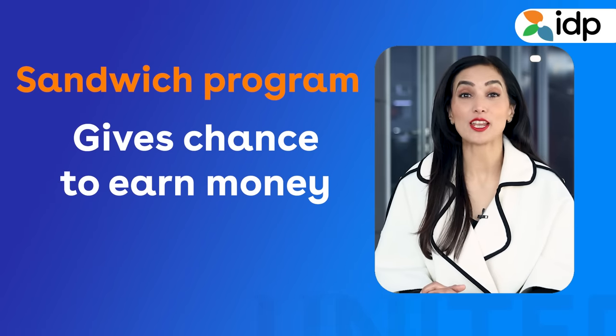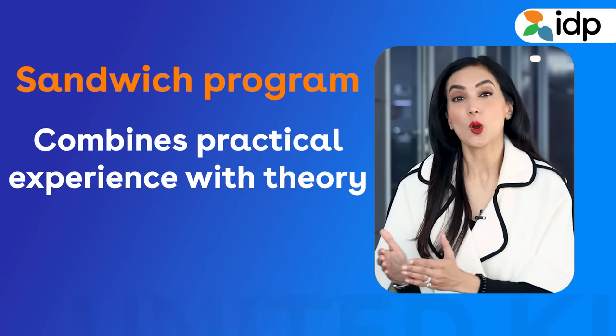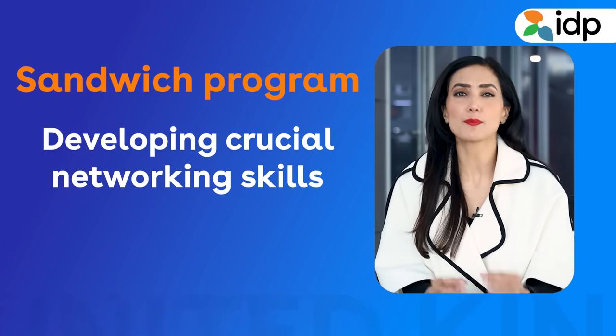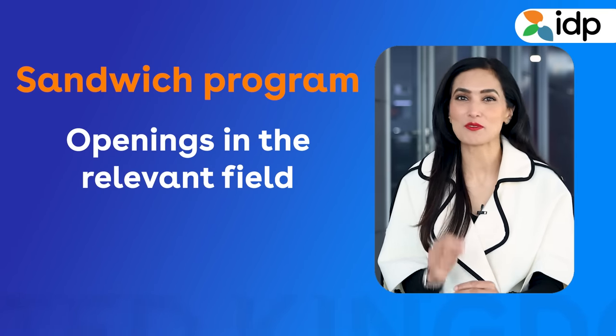Why, you ask? It is because the Sandwich program gives students the chance to earn money while enrolled in a program. It combines practical experience with theory, which helps in developing crucial networking skills and exploring openings in the relevant field. One of the best ways to gain work experience while you study in the UK is through Sandwich programs, and they are offered both at the graduate as well as postgraduate level.